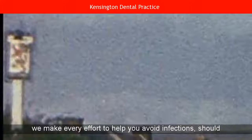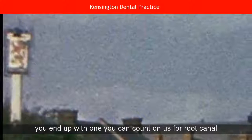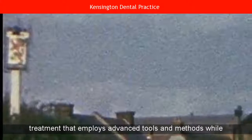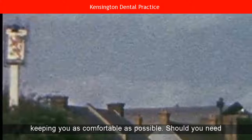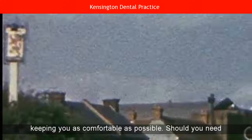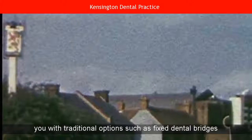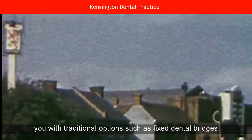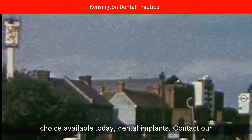While we make every effort to help you avoid infections, should you end up with one, you can count on us for root canal treatment that employs advanced tools and methods while keeping you as comfortable as possible. Should you need a tooth replaced, our dentist on Beverly Road can accommodate you with traditional options such as fixed dental bridges and removable dentures, or the most popular and modern choice available today, dental implants.